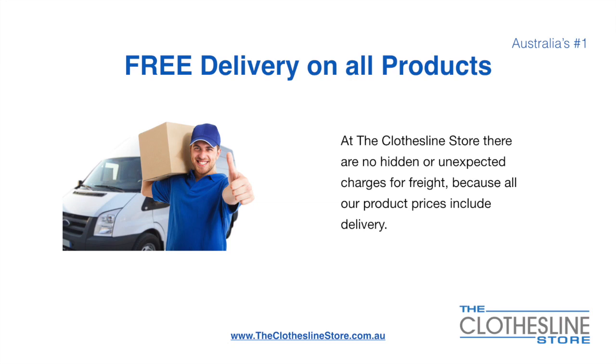There's free delivery on all products at the Clothesline Store. There are no hidden fees or unexpected charges for freight, because all our products include delivery.